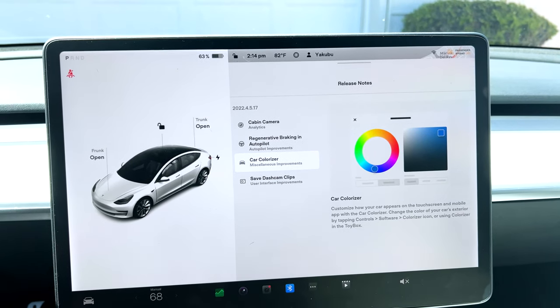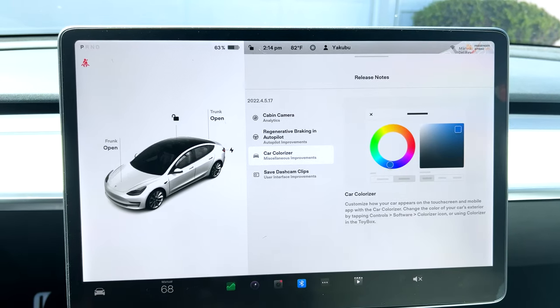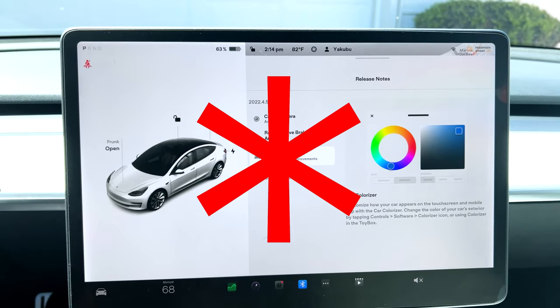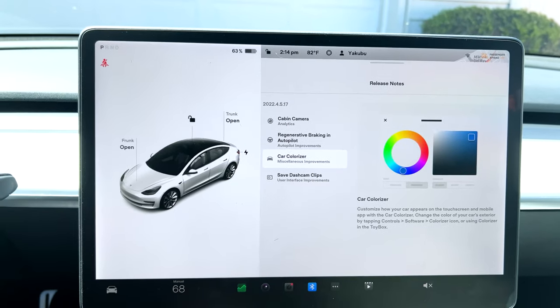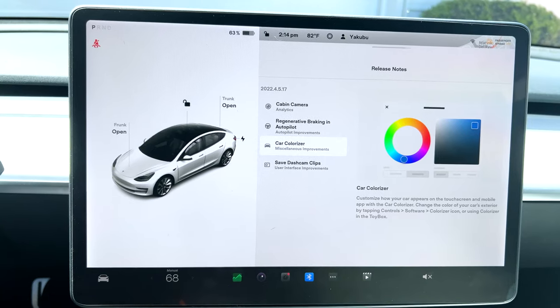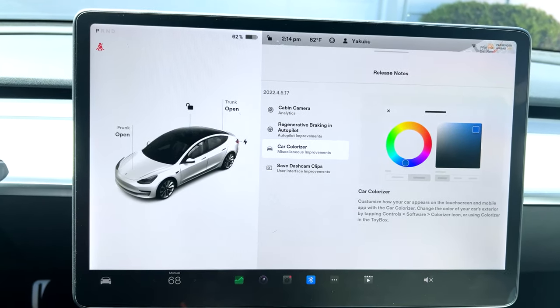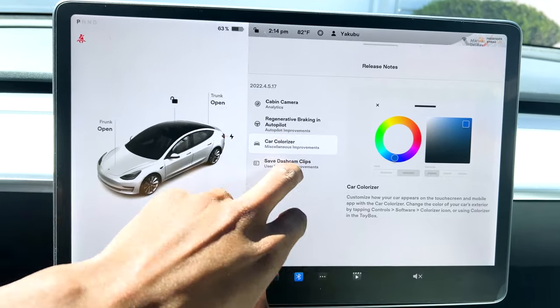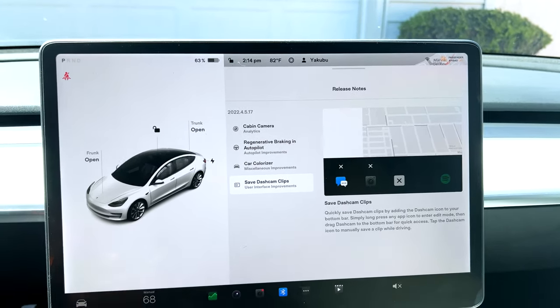Then we have the colorizer, which I also covered before — it lets you change the color of the car. I want to put a big asterisk here: this is NOT changing the external car color, it's only internal. I've been getting people asking if it changes the exterior — of course not, it's only internal.